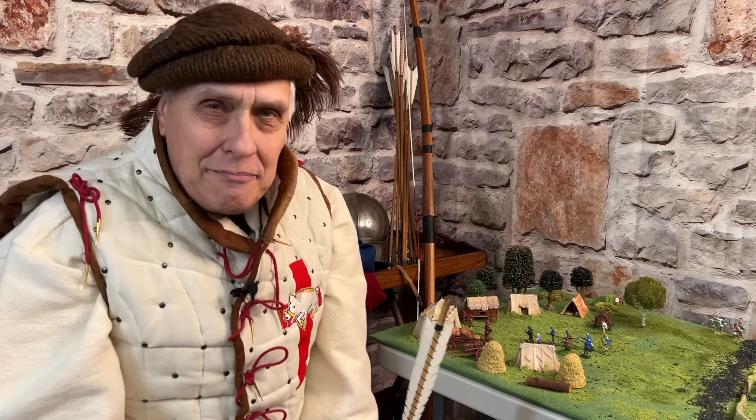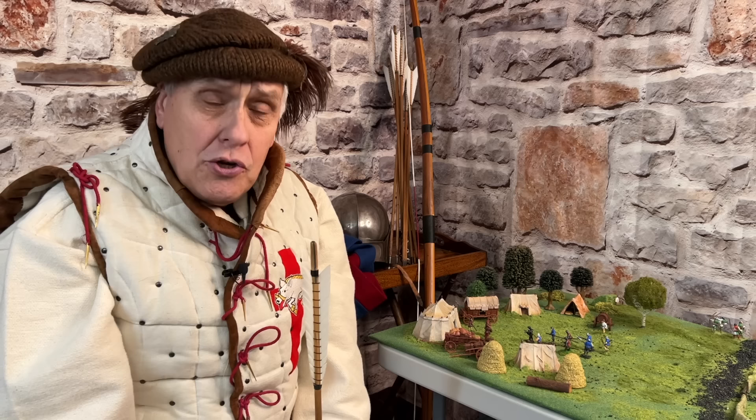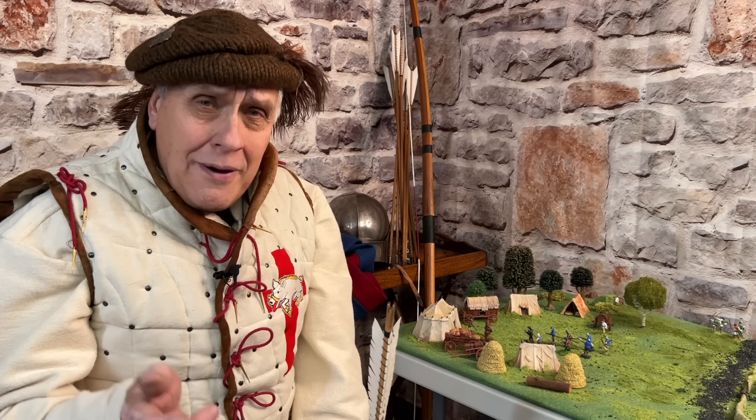Hi, my name's Kevin Hicks. Welcome to my YouTube channel, The History Squad. Some time ago, I made a video about the feudal system and the rank structure of an English army during the medieval period. What I thought I'd do is make a film about how they raised an English army during the Middle Ages.